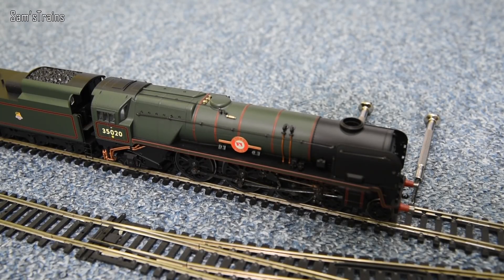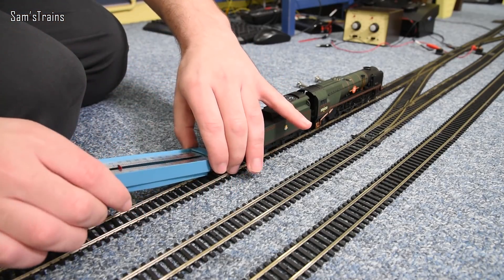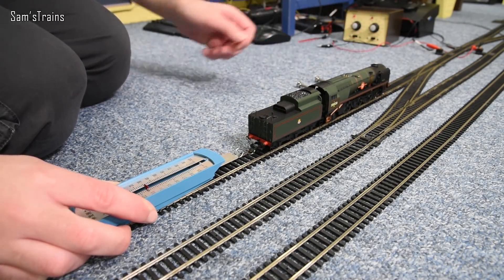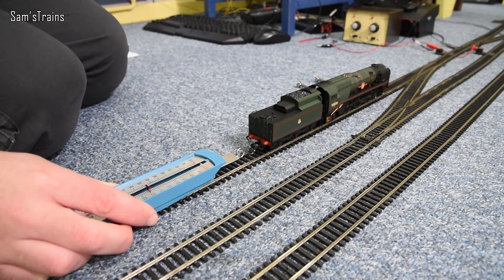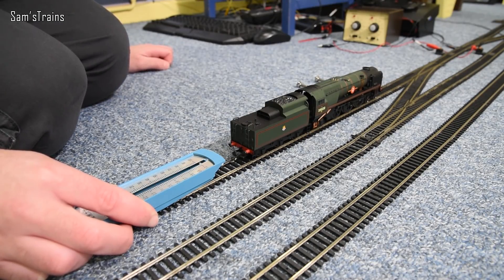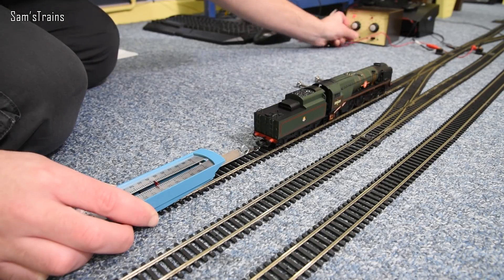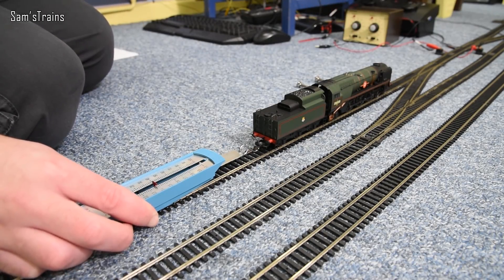Next up: pulling power. I hooked a Newton meter to the loco and tested at three speeds. At 20% speed it was very slightly wheel-slipping: 0.32 N. At 50%: 0.41 N. At 80%: a little less, around 0.40 N, because power is being lost to wheel slip. Now it's time to change the motor.